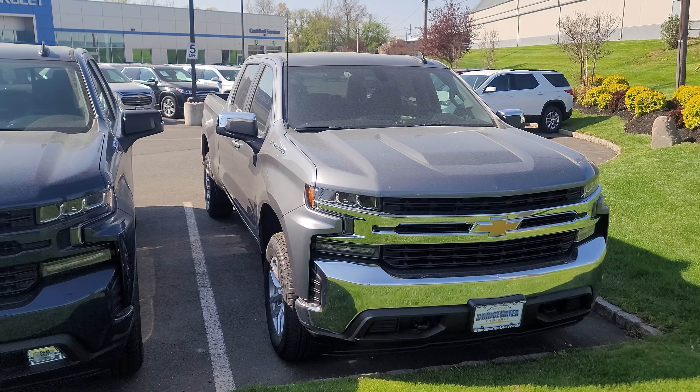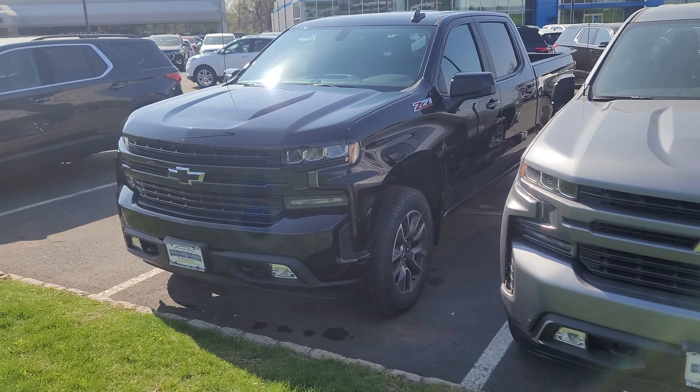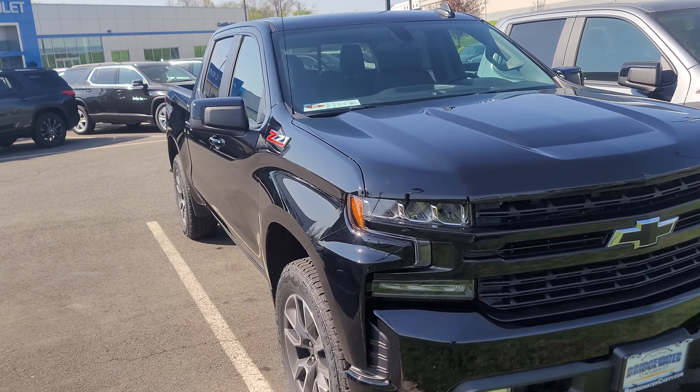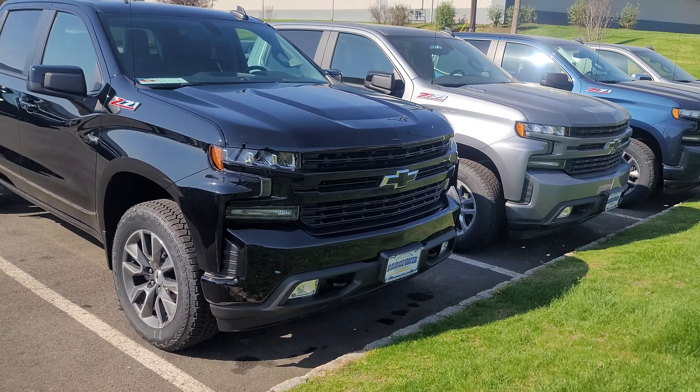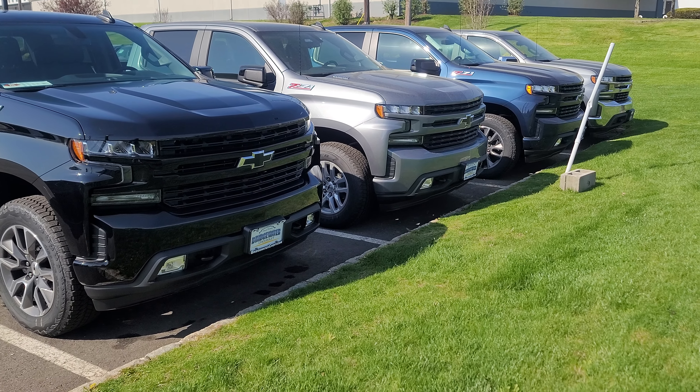We're fortunate enough to have a few options. How quickly can you stop in to pick the perfect one out and test drive it? If you have any questions before stopping in, please contact me directly at 732-218-2697. Once again, Saeed Nachvi here at Bridgewater Chevrolet.